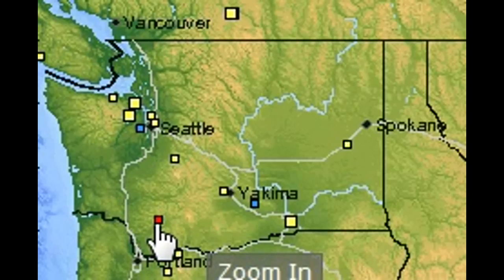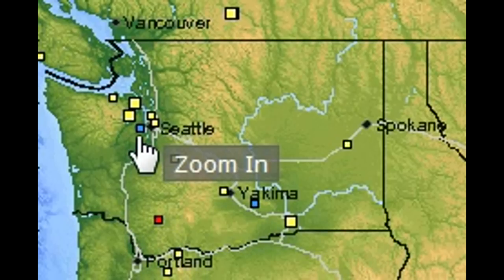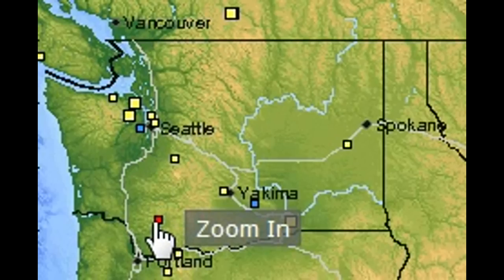This here is an earthquake that happened on Mount St. Helens. These two are from today, and this one's from today as well.